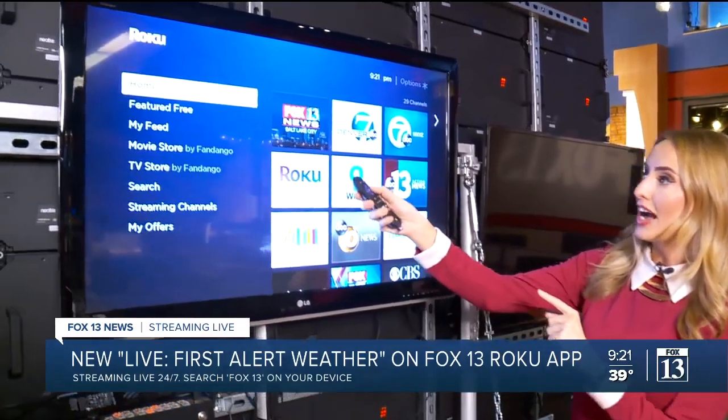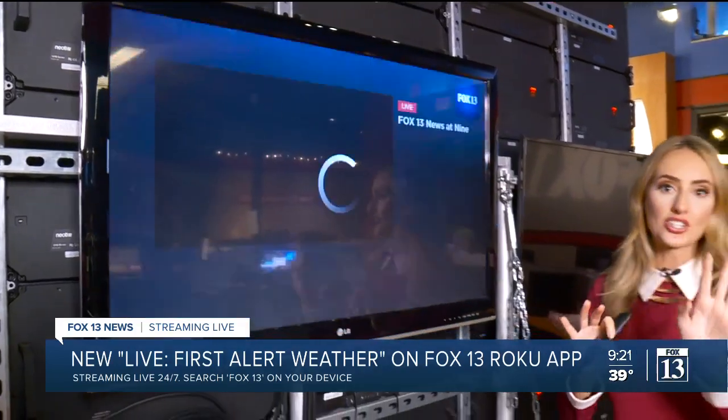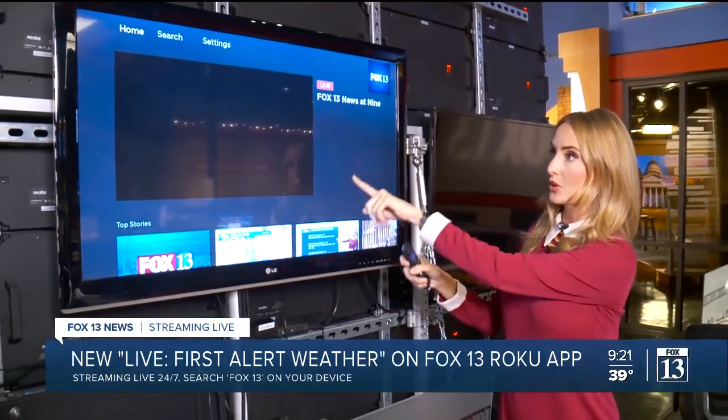Just take your remote and scroll over to the Fox 13 news app. When this pulls up, you can either watch us live on TV — which is what we're airing right now — or if you want to scroll down...